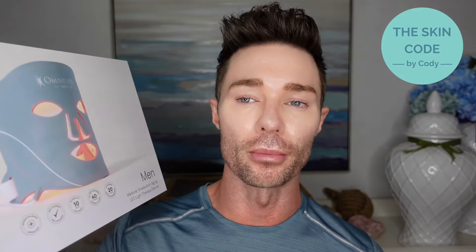I cannot wait to talk to you today about the newest device from one of my favorite brands, one of my favorite technologies for anti-aging, and that is the new men's mask from OmniLux.